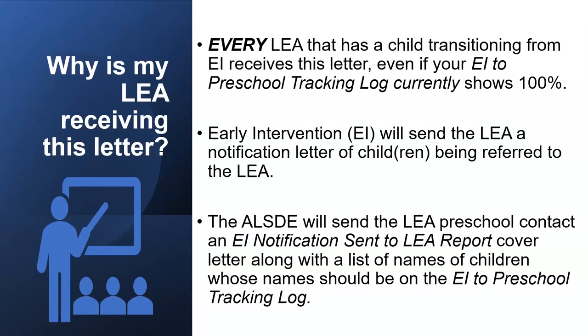Every LEA who has a child or children transitioning from EI receives this letter, even if your EI to Preschool Tracking Log currently shows 100%. Early Intervention will send the LEA a notification letter of children being referred to the LEA. The ALSDE will send the LEA Preschool Contact an EI notification sent to LEA report, along with a cover letter and a list of names of children whose names might appear on the tracking log.